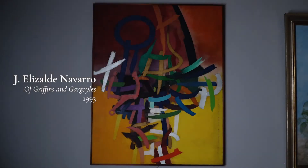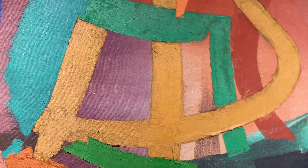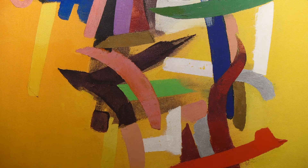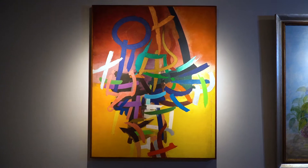Also spectacular is a work titled Of Griffins and Gargoyles, with the imprimatur of Don Henny Lopez. Created in 1993, it still captures the verve and vitality of the 1950s.